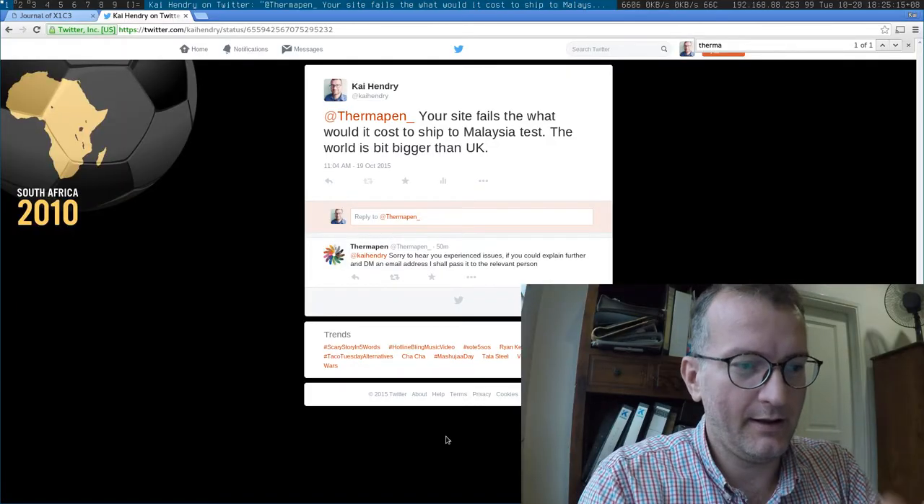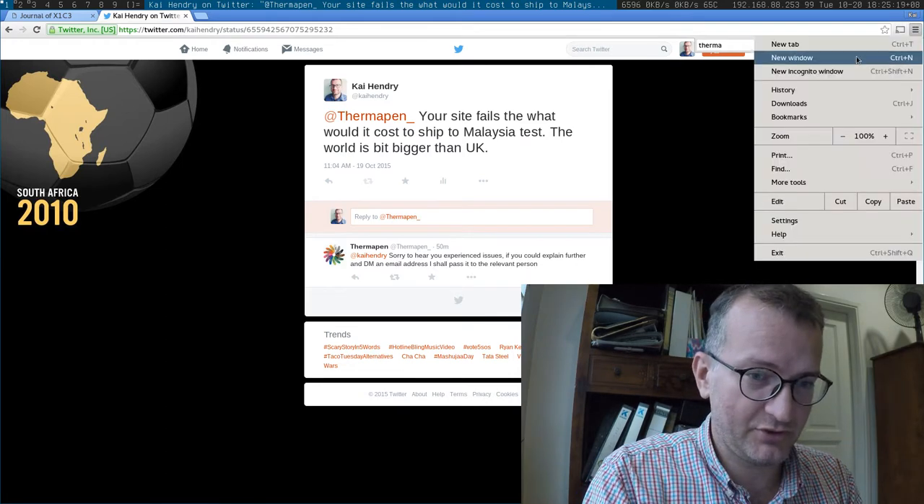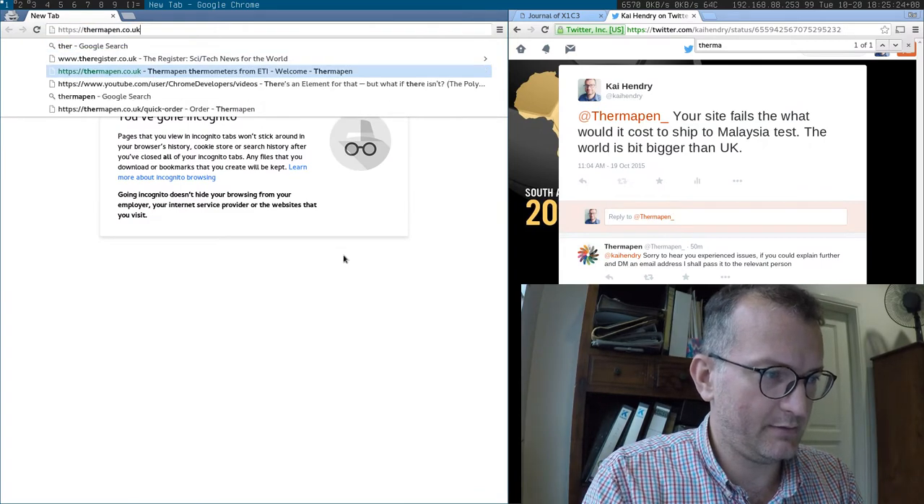The video is about ordering something online. Let's take an example: Thermapen — let me show you in a new window, thermapen.co.uk.